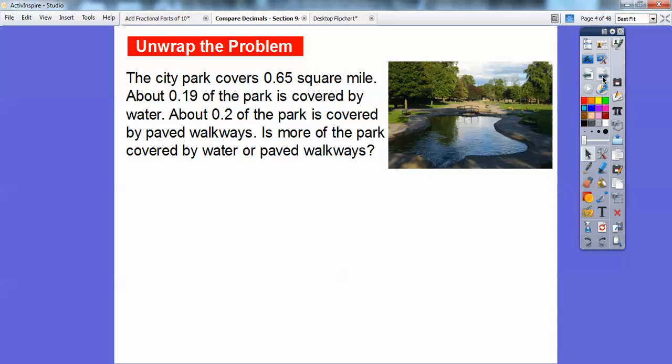For example here, the city park covers — remember this ends in the hundredths — it covers 65 hundredths square miles. About 19 hundredths of the park is covered by water. This ends in the tenths. About 2 tenths of the park is covered by paved walkways. Is more of the park covered by water or paved walkways? It says to cross out any unnecessary information. Let's go down here and see what the question's asking again.